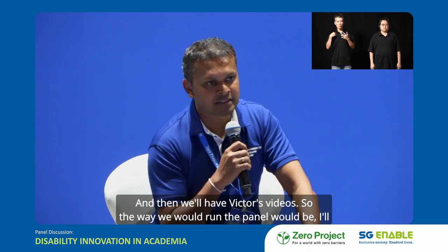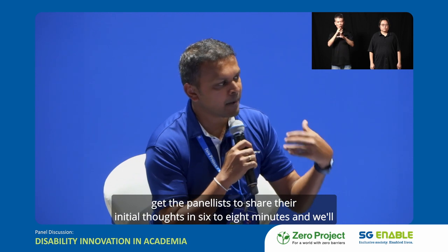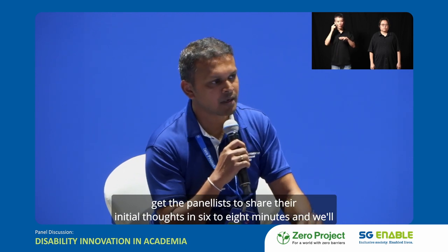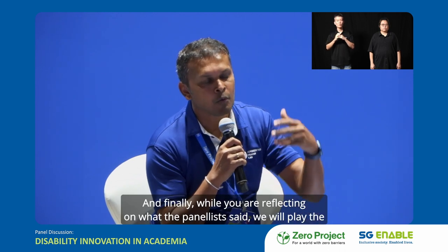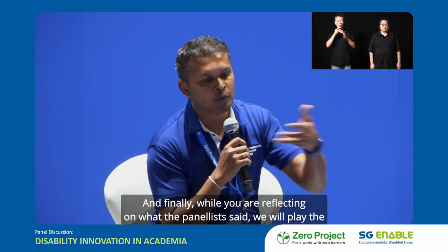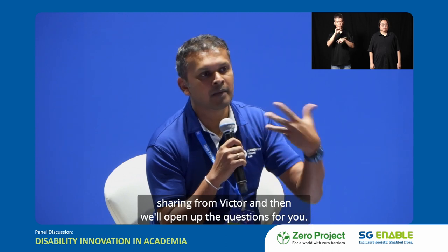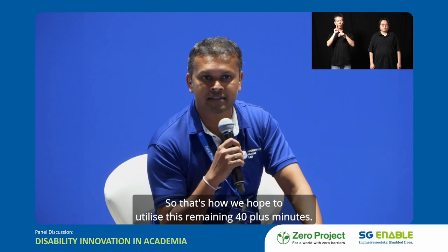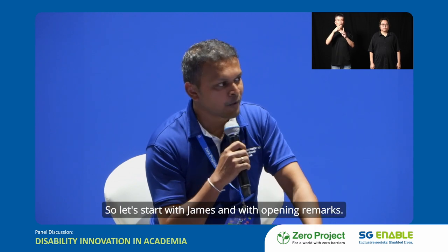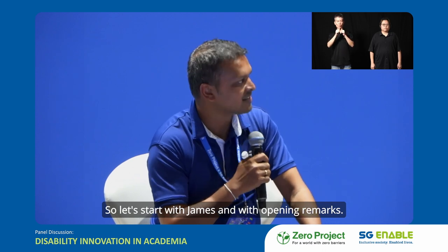We'll also have Victor's video. The way we'll run the panel is I'll get the panelists to share their initial thoughts in six to eight minutes, then we'll play Victor's sharing while you reflect on what the panelists said, and then we'll open up questions. So that's how we hope to utilize the remaining 40-plus minutes. Let's start with James and his opening remarks.